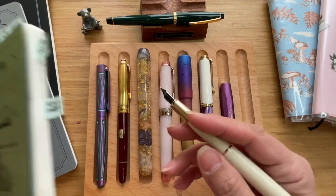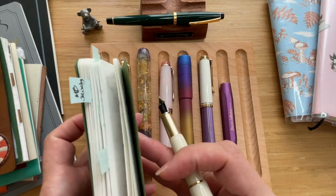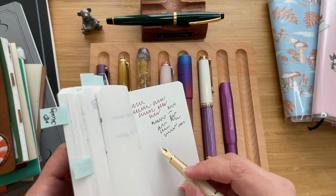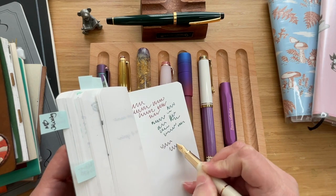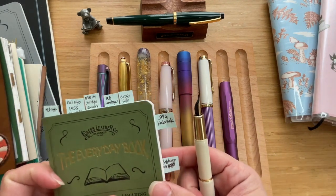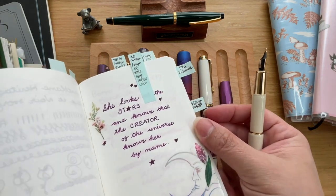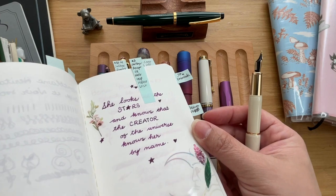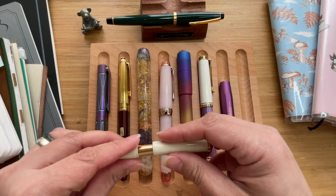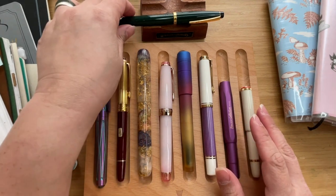Currently this has Montblanc Toffee Brown ink in it. This is how it looks with the Toffee Brown — very nice. If I'm not mistaken I do have a writing sample for it — there we go, this is with the Montblanc Violet ink. So that is my number eight. Let's now go to my number seven.